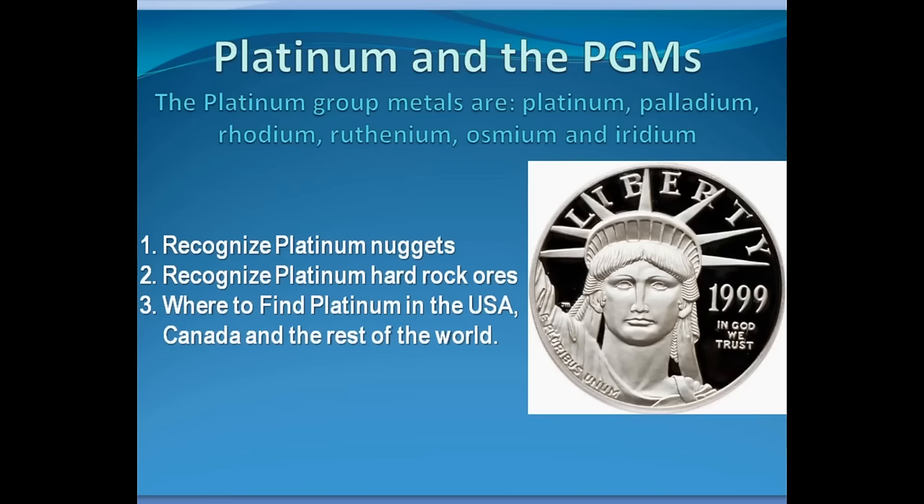Today we're talking about platinum and the PGMs — the platinum group metals. That includes platinum, but also palladium, which is used in automotive catalytic converters, rhodium, ruthenium, osmium, and iridium. Platinum is something that's kind of ignored by a lot of people. There's a fair amount of platinum out there that you should probably go after. We're going to teach you how to recognize platinum nuggets, how to recognize platinum hard rock ores, and where to find platinum in the USA, Canada, and the rest of the world.